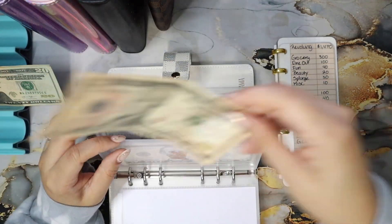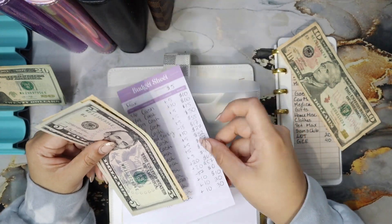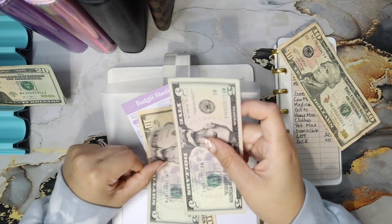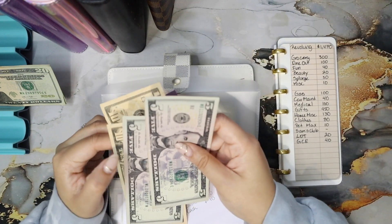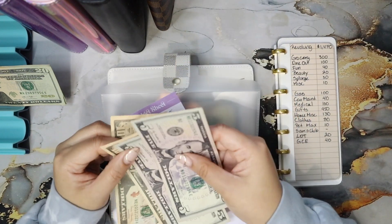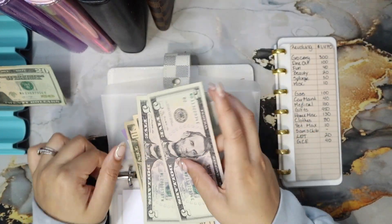Pets is getting $10. Pets currently has $20 — so 10, 15, 20, plus 10 is $30 total.